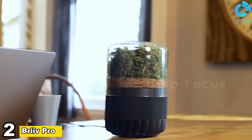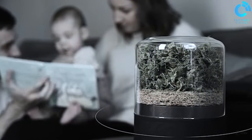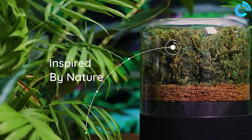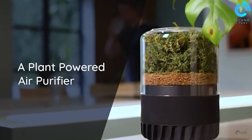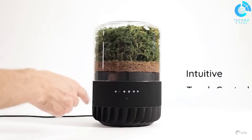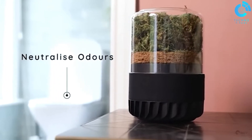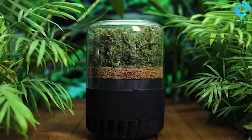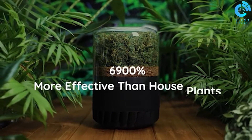Number 2, Breve Pro. Breve Pro is a cutting-edge air purifier designed to enhance indoor air quality. With advanced filtration technology, it efficiently captures and removes pollutants, allergens, and particulate matter, ensuring a cleaner and healthier living or working environment. Its sleek and compact design, coupled with user-friendly controls, makes it a seamless addition to any space. Breve Pro is committed to delivering optimal air purification, promoting well-being and creating spaces where individuals can breathe fresh, purified air with confidence.